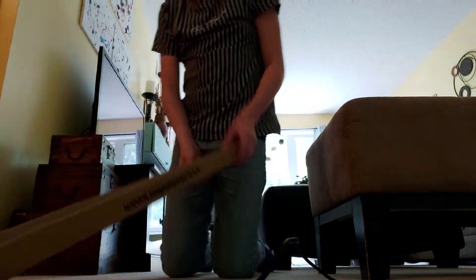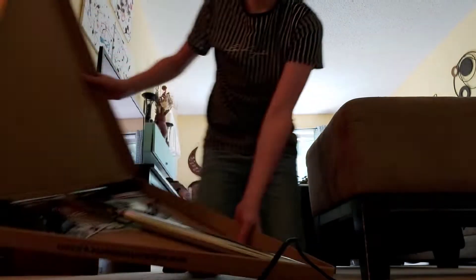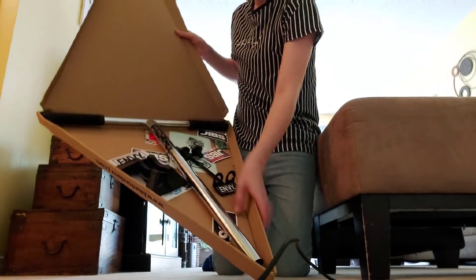Here we are — here are the bars which we may have already showed you. We have all the stuff they gave us: clamps, the bars, everything.